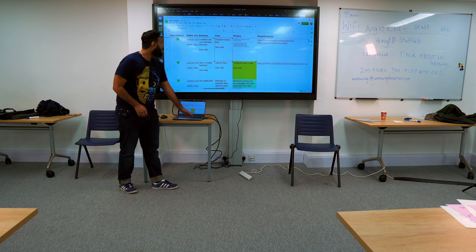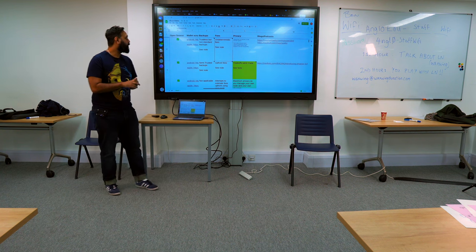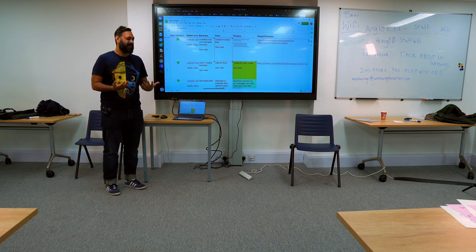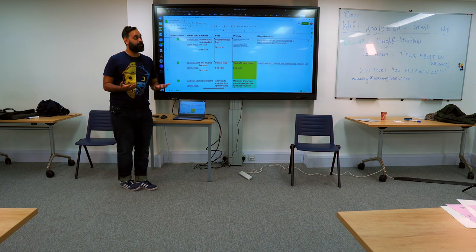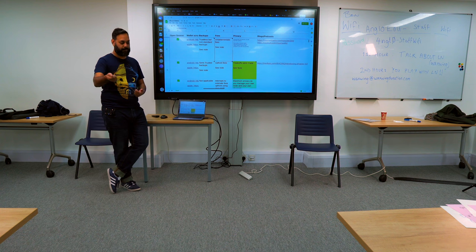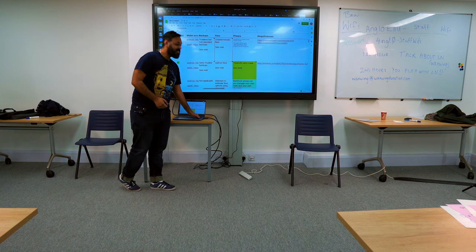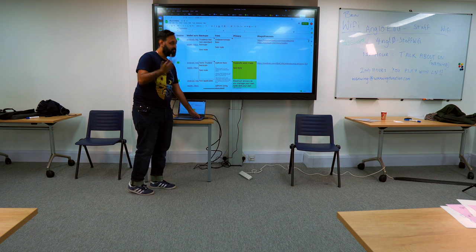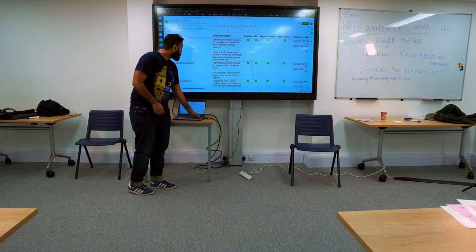One thing I noticed when doing a little bit of testing is that the fees are a little bit indeterminate. This is because they're trying to make the experience really fluid — they're effectively subsidizing the opening channel transaction at first. So if you send someone Bitcoin and they need a channel set up, Moon opens that channel and covers the cost. But then they take that cost back as fees when you start making payments, so the first couple of transactions might have higher fees.